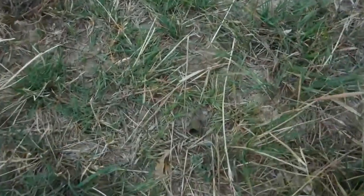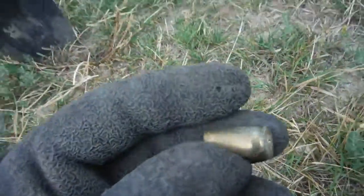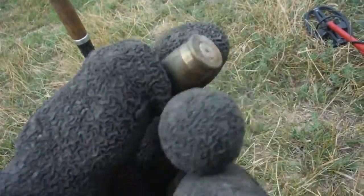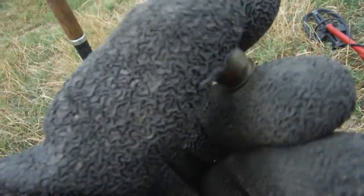Surface find — can you see it? Yeah, a .45 casing. This isn't as old as the other ones I've been digging, but this is a surface find, right on top.